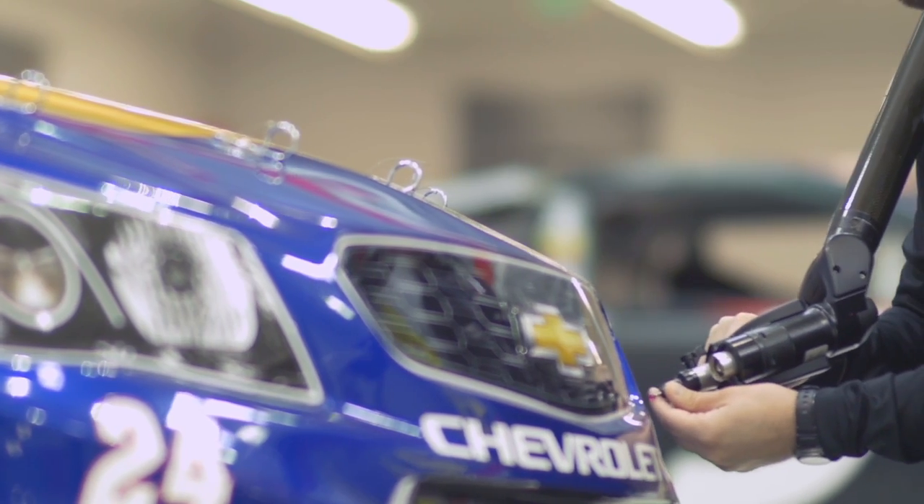Before we had the ARM technology, we used to set our race cars up with tape measures, strings, plumb bobs, and levels. Now we can get down to thousandths of an inch and hold tighter tolerances on things to make us faster.